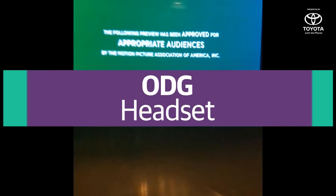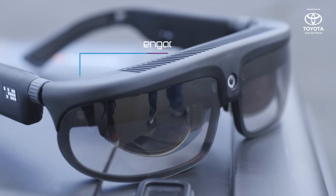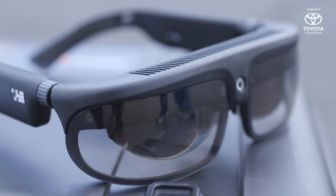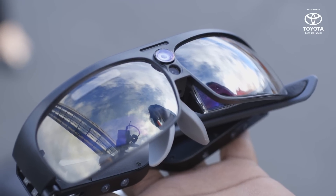Do you ever want a device that has AR, VR, and mixed reality? This is the solution. These are the ODG R8 and R9. The R8 is the more consumer-friendly version, whereas the R9 is the light enterprise prosumer-level version.